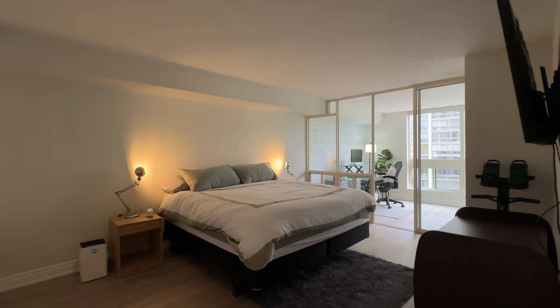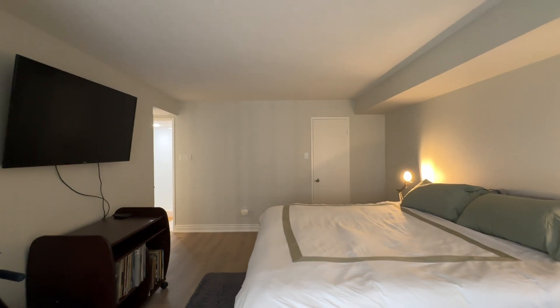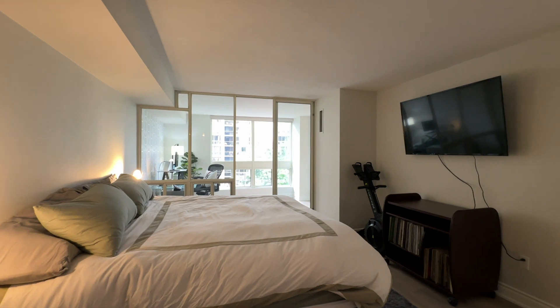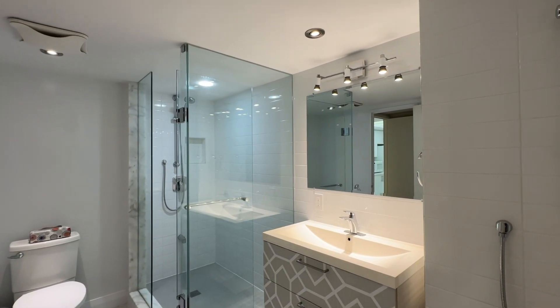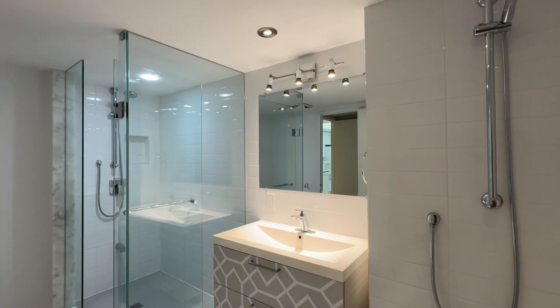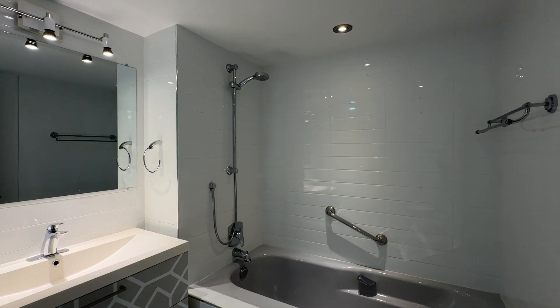The primary suite of Unit 604 offers a spacious bedroom with a full-size walk-in closet with organizers. It's got a picture window with a fantastic view, and a fully renovated ensuite bathroom with a standalone glass shower, an upgraded toilet, tiles, upgraded vanity, and a full-size soaker tub. That is a primary suite of luxury.